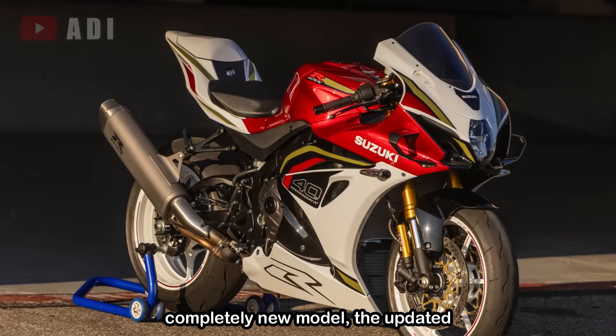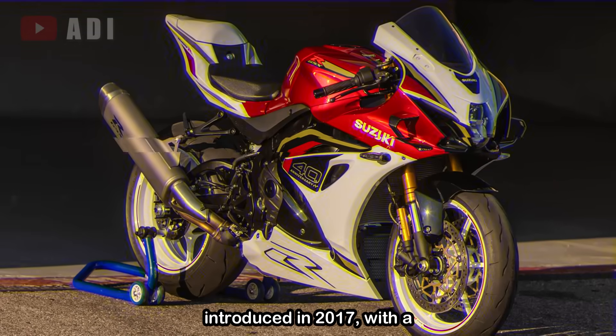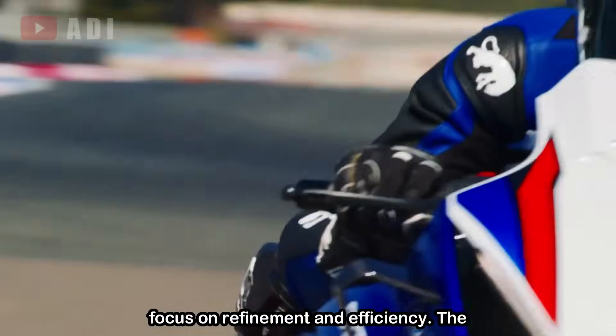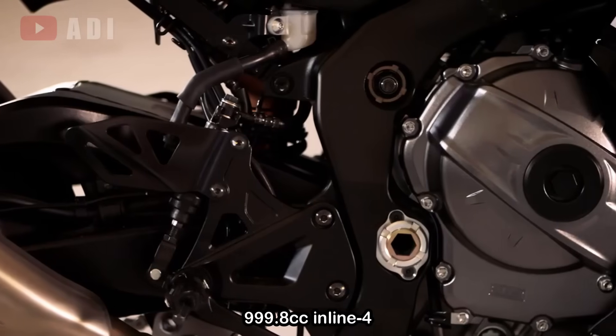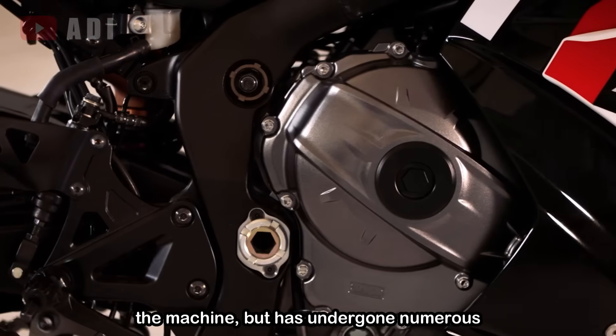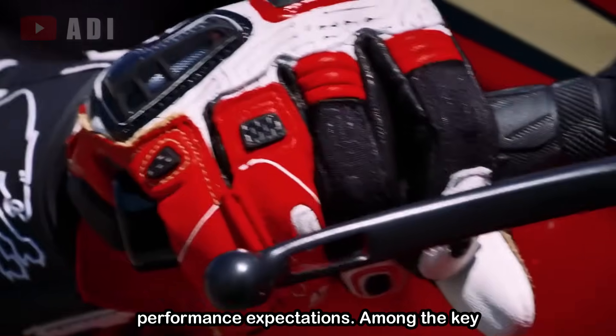Rather than being a completely new model, the updated GSX-R1000R builds on the platform introduced in 2017, with a focus on refinement and efficiency. The 999.8cc inline 4-cylinder engine remains at the heart of the machine, but has undergone numerous updates to meet modern regulations and performance expectations.